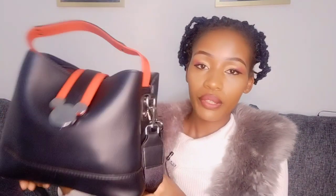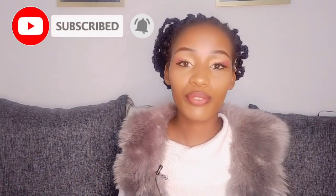Before we start, I'd love to show you how this bag looks from the outside. I really love using this bag a lot because it goes well with most of my outfits. It's not too small, not too big, so when you carry it you feel comfortable with it. If you have not subscribed to my YouTube channel, make sure you've done so before we start. We'll begin with the side of this bag right here.